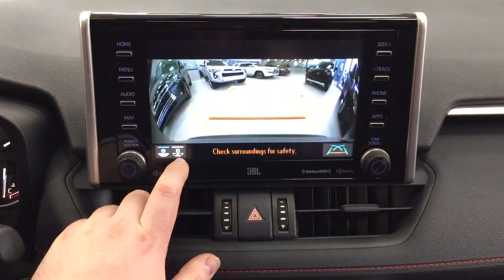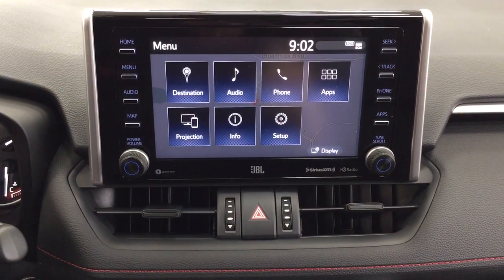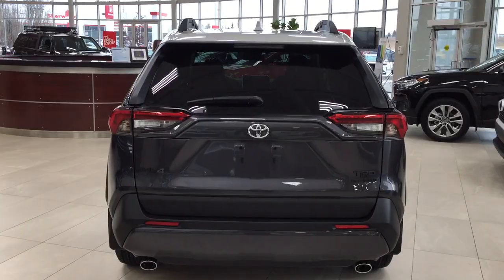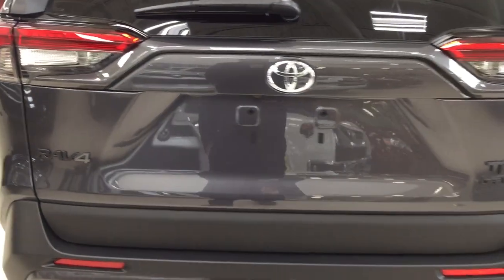A couple of the controls on the steering wheel include your scroll function, back, Bluetooth, volume control, voice recognition, lane departure alert, cruise control, mode select, and your seek function. You also have push button start — all you have to do is put your foot on the brake, hit the push button, and it will start up automatically.